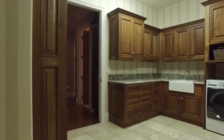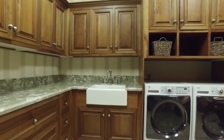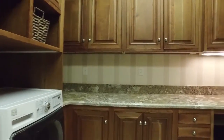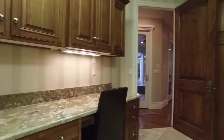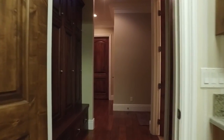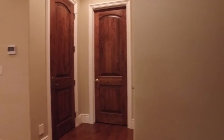Massive laundry room with custom cabinets all the way around, including a built-in ironing board. More custom cabinets in the mudroom, garage to the right, and food storage ahead flanked by cleaning and linen closets.